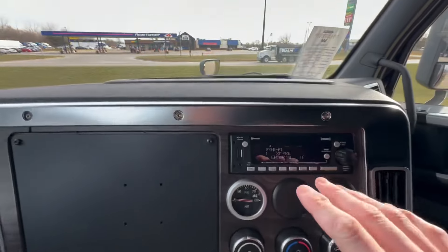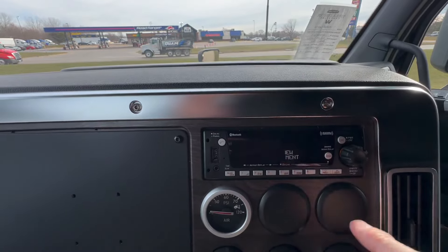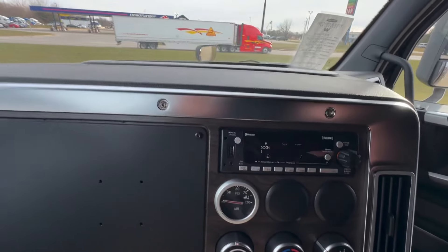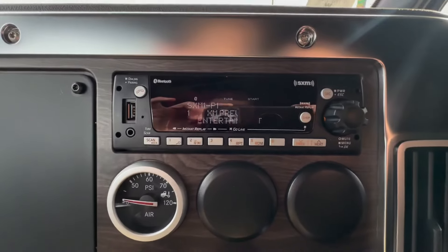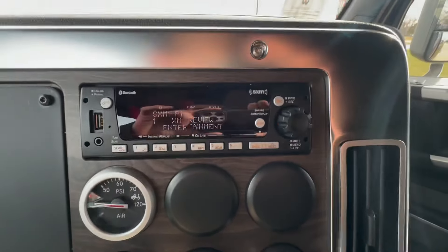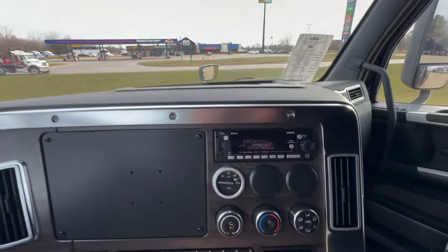Now, obviously we've got AM, FM, XM, USB auxiliary, CD, and Bluetooth — a wonderful stereo. And we've even got a little surprise for this stereo; remind me to mention it when we get to the back.